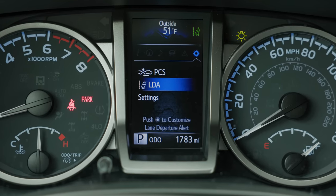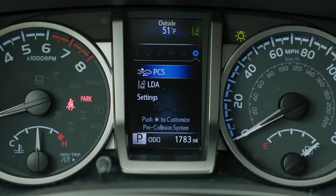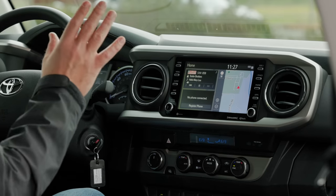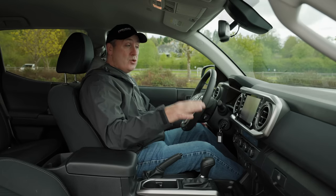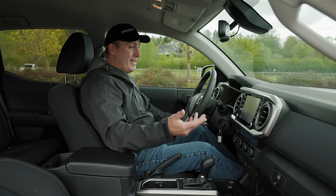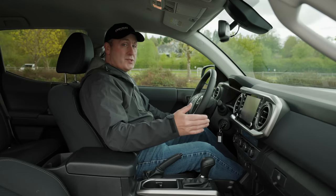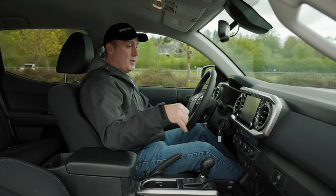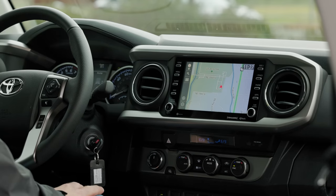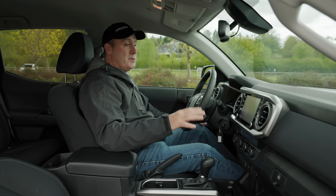You can adjust the sensitivity for the pre-collision system as well as lane detection. Over here we have the older infotainment system. All of Toyota and Lexus's new vehicles are getting an all-new cloud-connected system. This one is older, but it is pretty easy to use and has some decent features. It will support Apple CarPlay as well as Android Auto, and it has navigation built in.